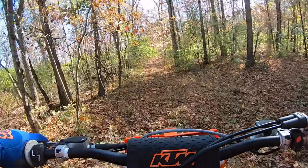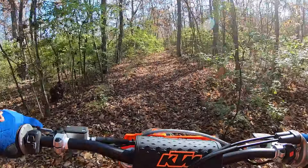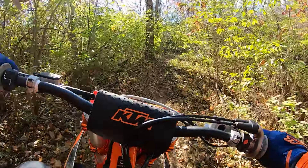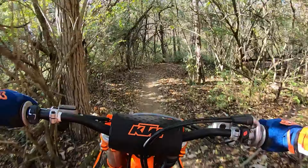This is my brand new 2025 KTM 350 XC-F Factory Edition on a beautiful fall day in Ohio. I've got a couple hours on the bike now, let's just do some soul riding — just thinking about the bike while I'm riding it.